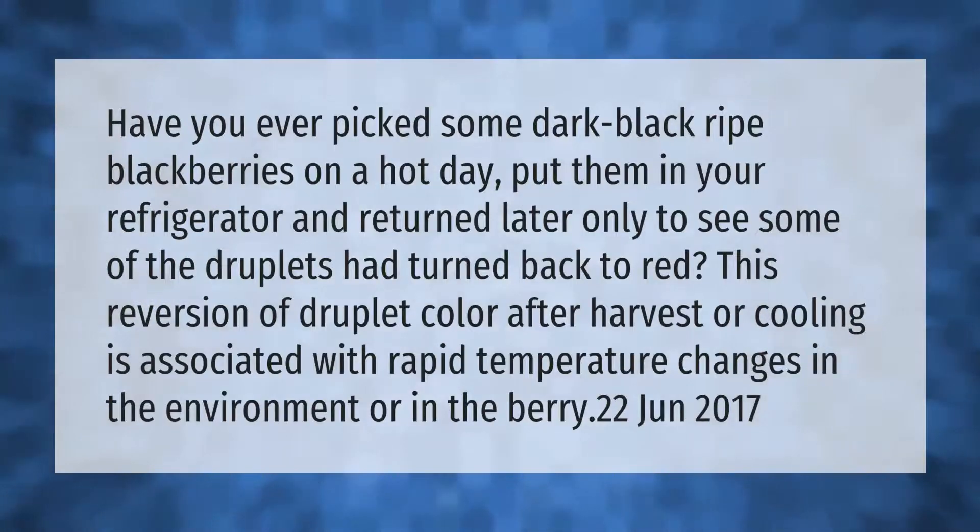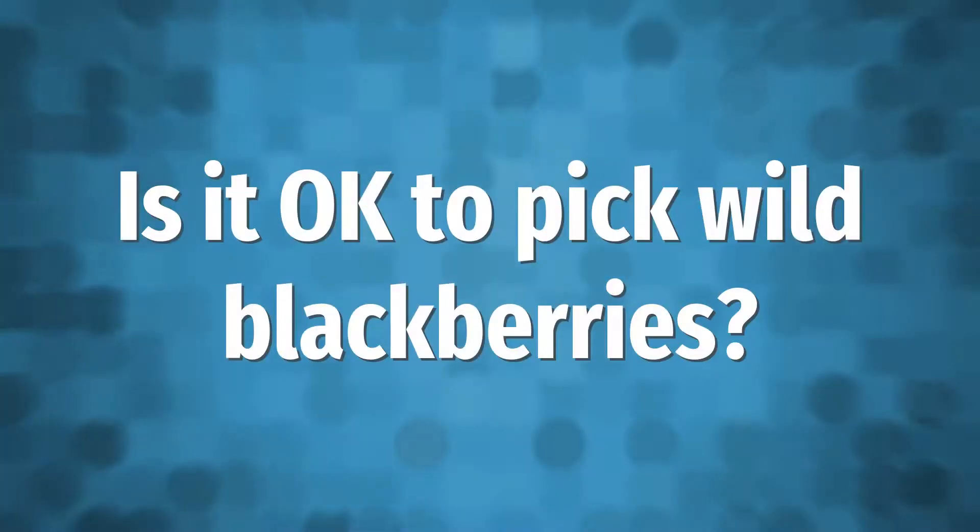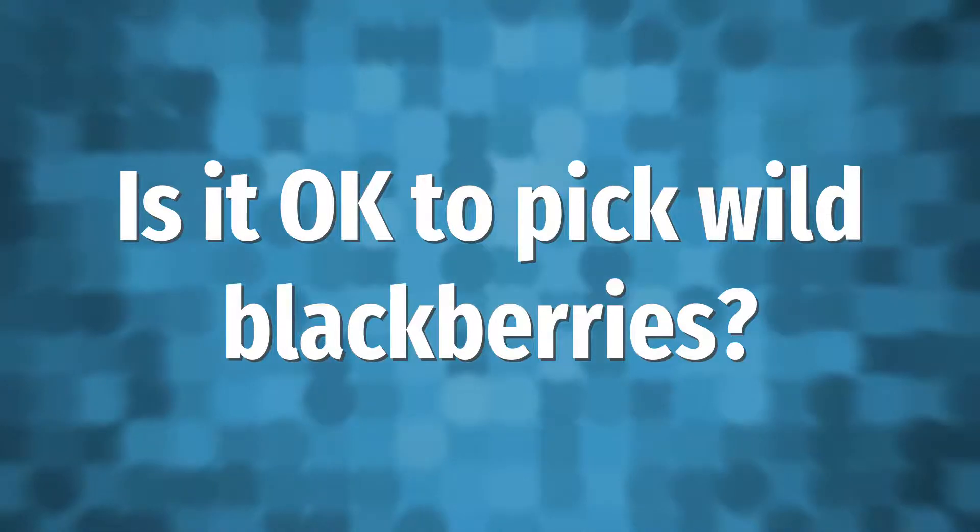Have you ever picked some dark black ripe blackberries on a hot day, put them in your refrigerator, and returned later only to see some of the drupelets had turned back to red? This reversion of drupelet color after harvest or cooling is associated with rapid temperature changes in the environment or in the berry.